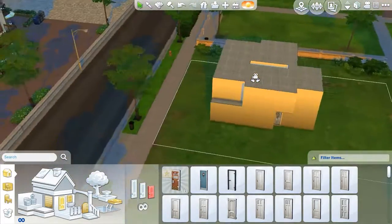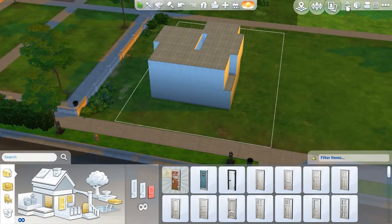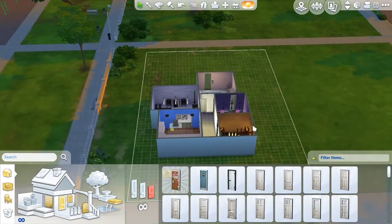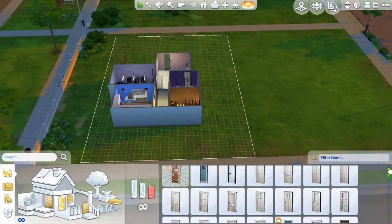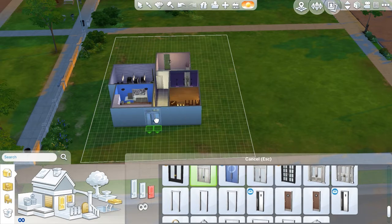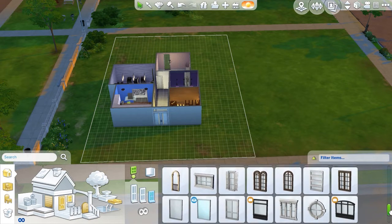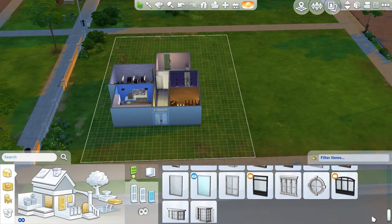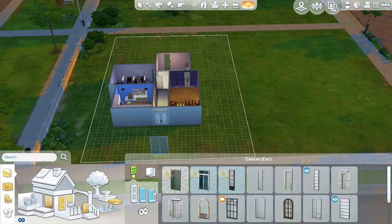I reckon we could make it look kind of modern and funky if we tried really hard. Let's go back downstairs, add a front door, and now we can begin decorating the outside. I think I'm gonna go for a modern look just because it's so square and weirdly shaped because of my fantastic building skills that have been on display.